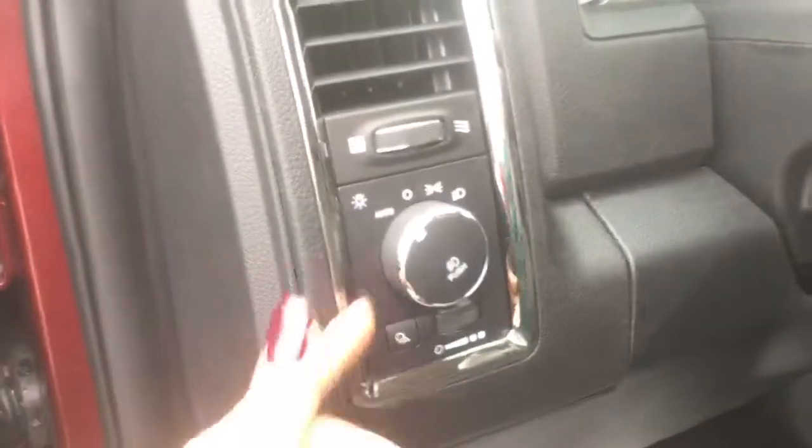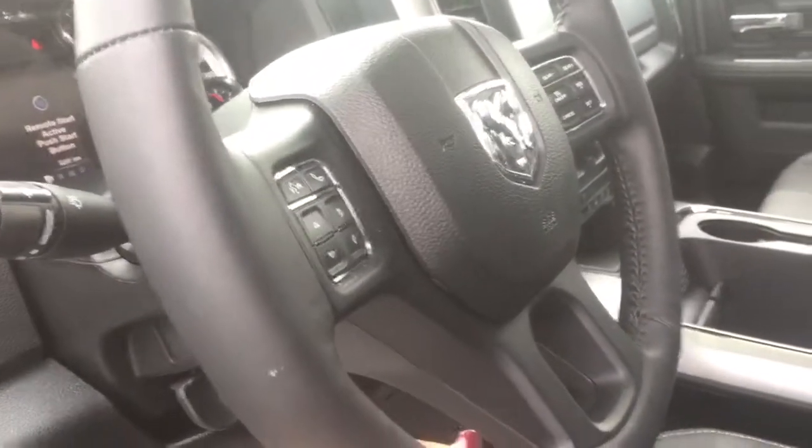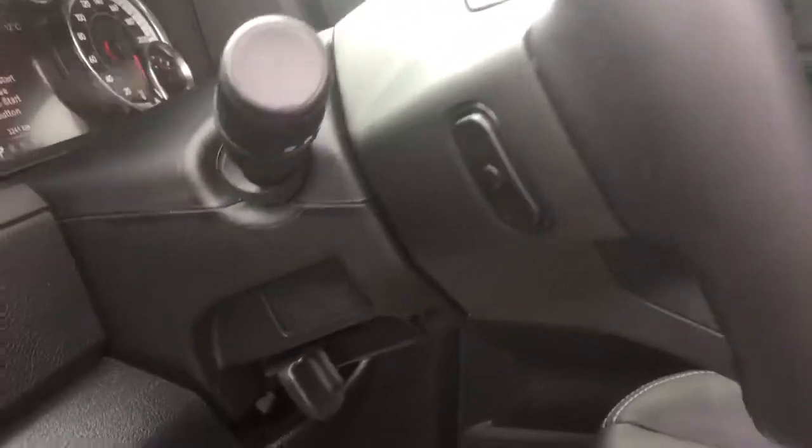We have here your automatic headlights and interior lighting along with your variably intermittent winter wipers, audio controls on the front and back of your nice heated leather wrap steering wheel, which is tilt steering.